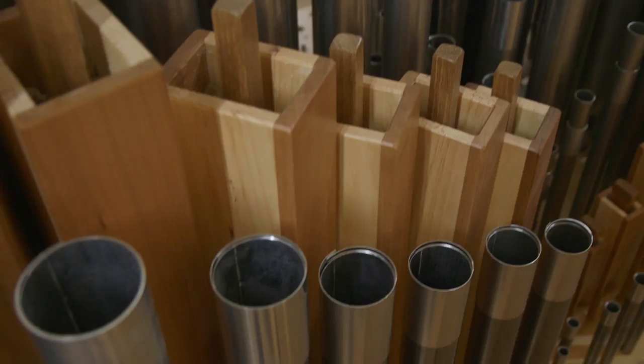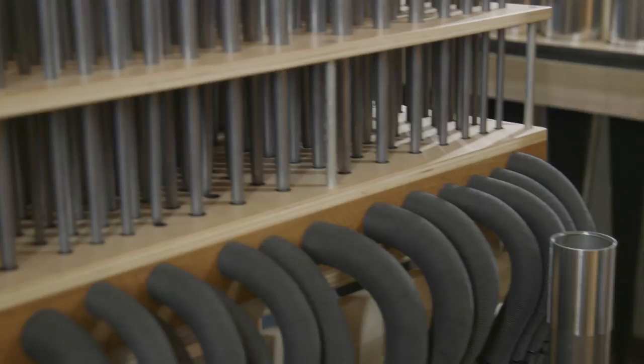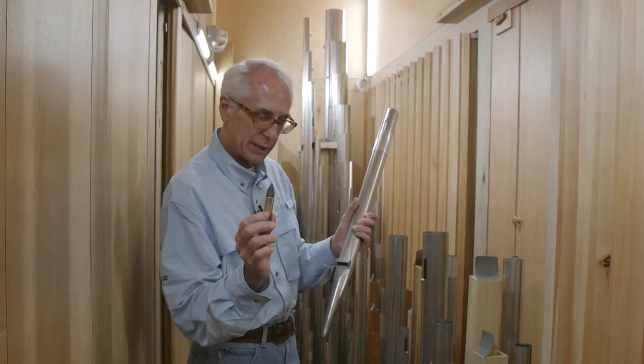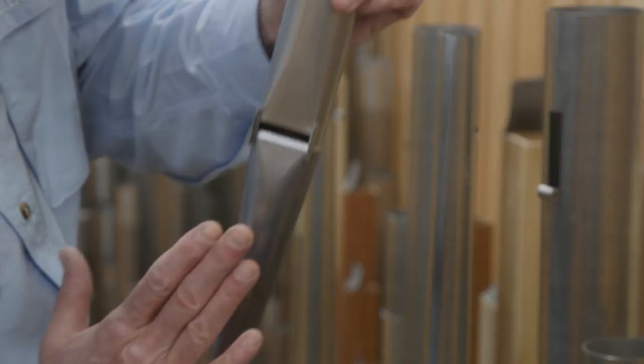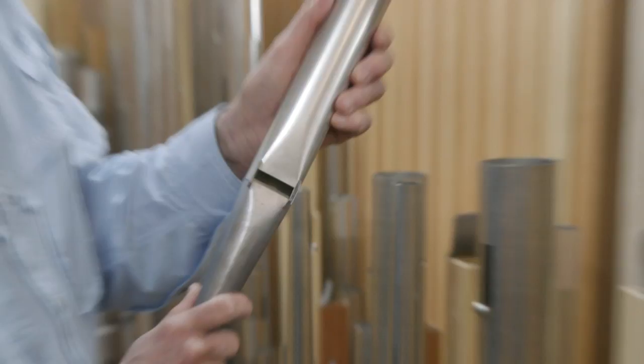The pipe organ is a wind instrument. Giant fans fill a wind chest, which then sends air through the pipes. When a voicer voices a pipe, the first thing he does is set the opening of the mouth at the correct height, and it's cut up with a planer knife like this. Back at our workshop in Gloucester, I would cut this pipe up making a series of slices back and forth until I got it to the height I wanted. The wind enters at the toe, is formed into a sheet that comes out through that slit, and the voicer's job is to aim that wind sheet so that when it comes out through the windway, it strikes the lower edge of the upper lip.